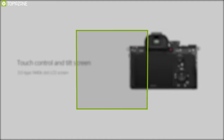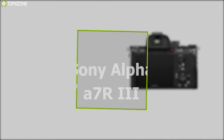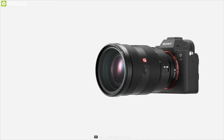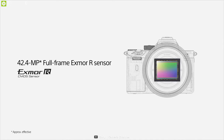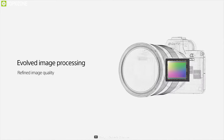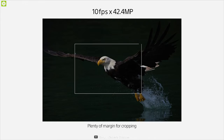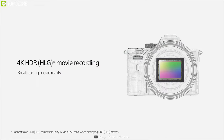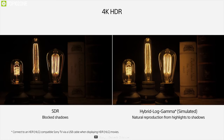Proving that speed, resolution, and video capabilities can all coexist, the Sony Alpha A7R III mirrorless digital camera is a versatile, high-performance camera. It comprises a full-frame 42.4-megapixel Exmor R back-illuminated CMOS sensor and an updated BIONZ X image processor. The A7R III offers an impressive 10 fps continuous shooting rate along with improved autofocus performance for faster, more reliable subject tracking. Video recording capabilities have also been extended for enhanced quality when recording UHD 4K video using the full width of the full-frame sensor.